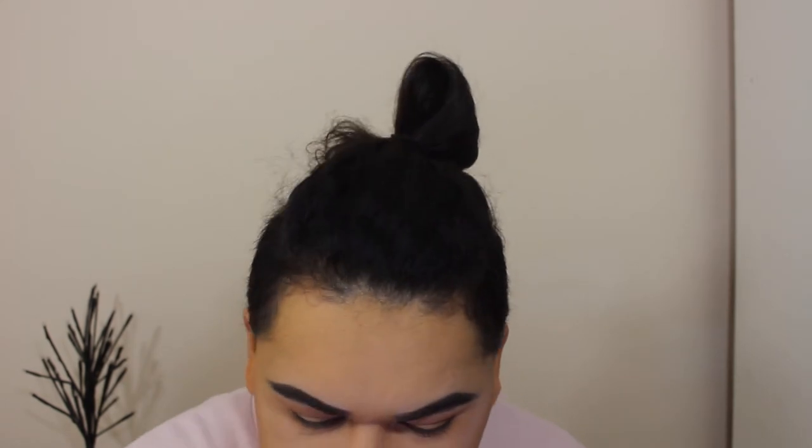Now for some winged eyeliner — I'm taking the Kat Von D Tattoo Liner in the colour Trooper. Wish me luck! Honestly not my best work but they are wings and they are here to stay. Then I'm putting on some mascara — this is the Tarte Tarteist Camera Lashes.